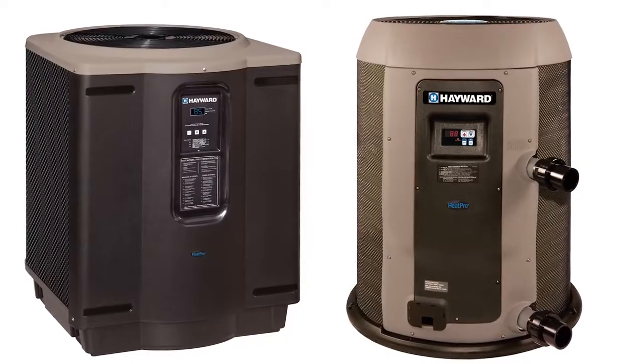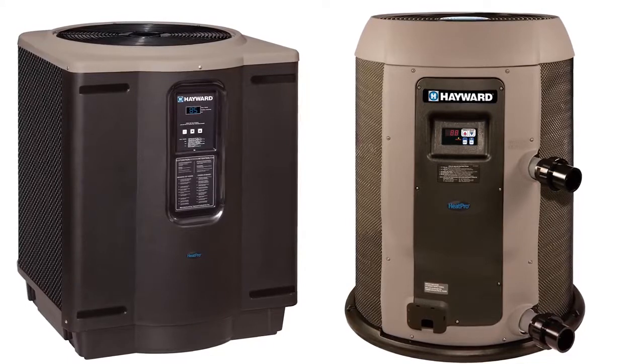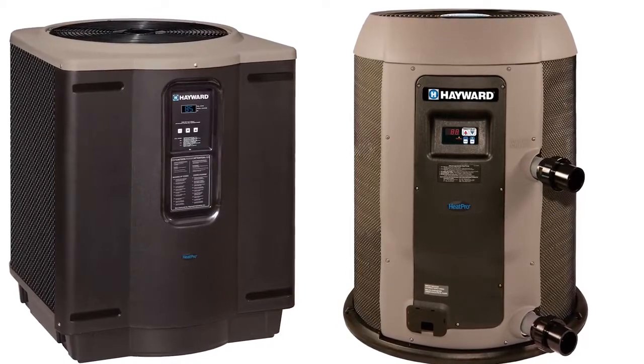We also feature a unique ultra-gold evaporator fin for corrosion protection and long-lasting durability, especially if you're in a coastal region.